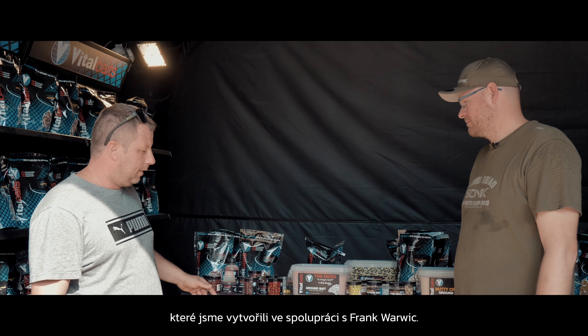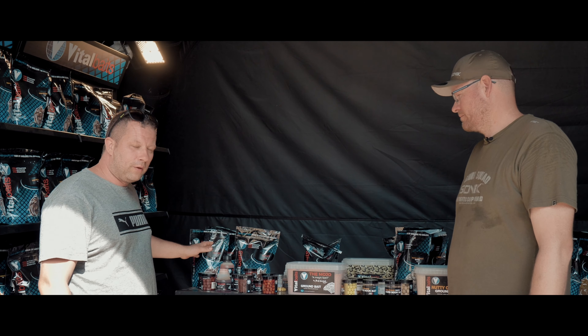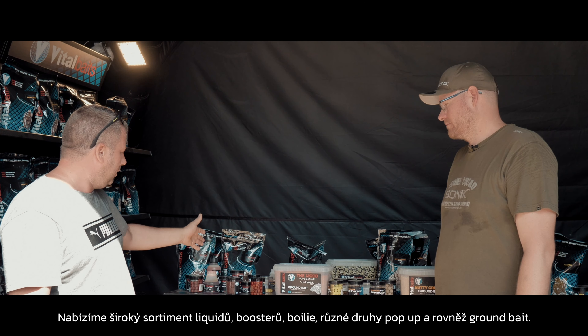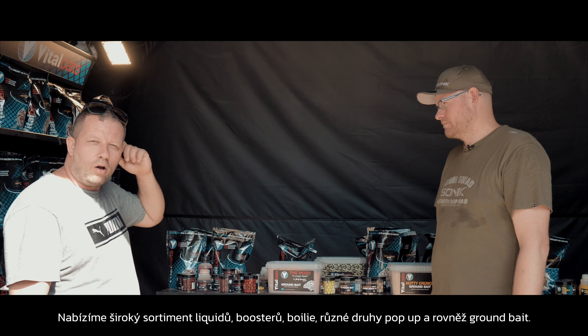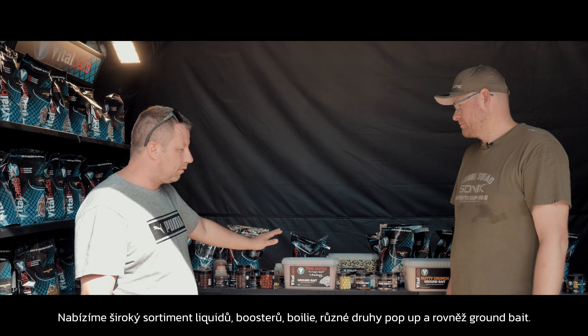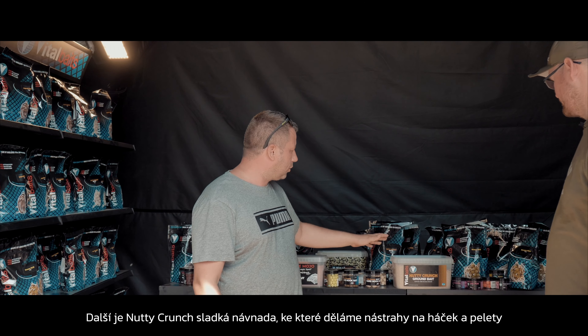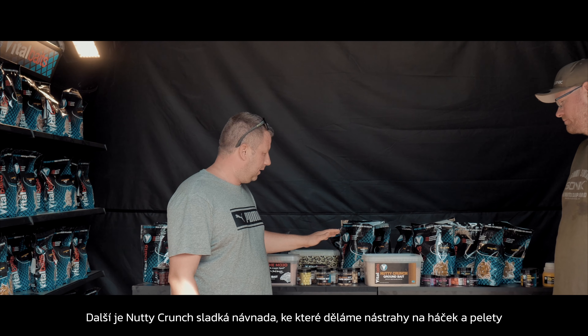Very nice fish boilies. We have all kinds of things: liquid, gloves, tiger nuts, hook bait, different color pop-ups, pellets, ground bait. The next one we have is Nut Crunch — it's a sweet bait.